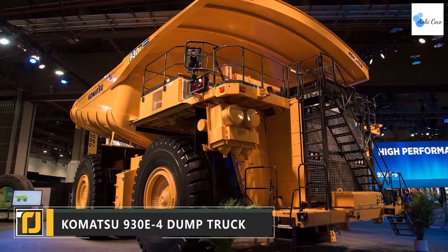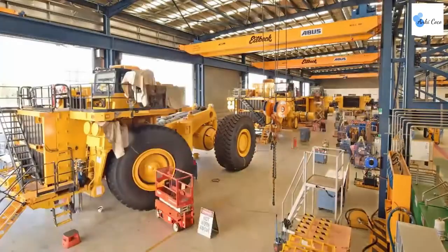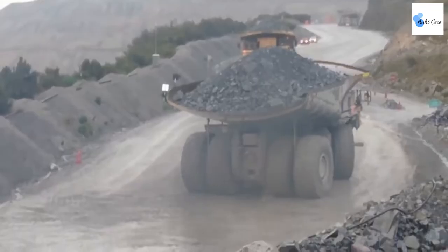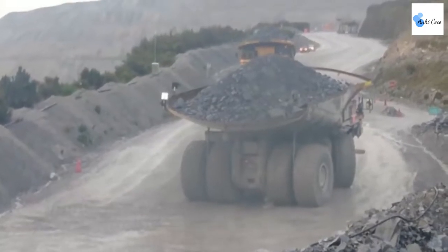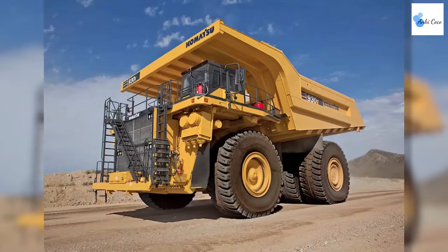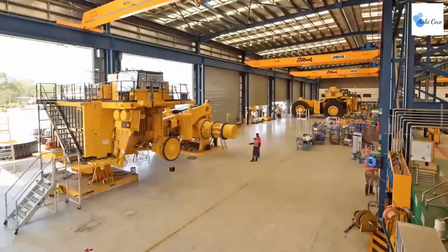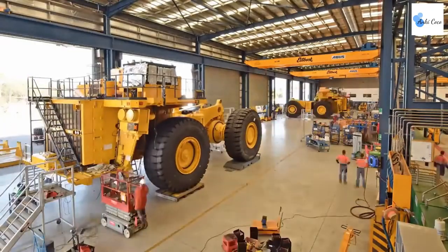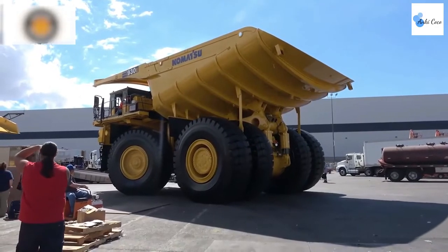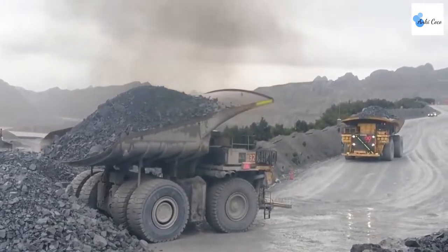The Komatsu 930E4 Dump Truck is another gargantuan mining vehicle and a monstrous beast when it comes to moving volume. This is a seriously huge dump truck — the tires alone have a radius of over 12 feet, bringing the Komatsu 930E4 up to a total height of 23 feet. Even more impressive is the fact that Komatsu are able to assemble a 930E4 in just 10 days.